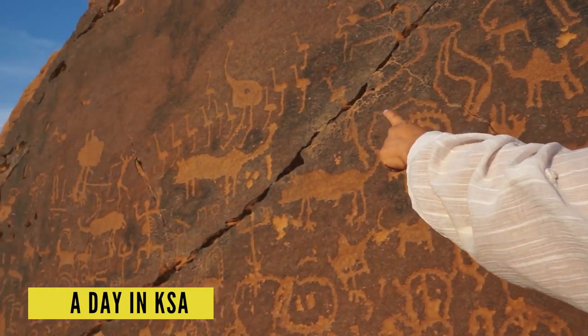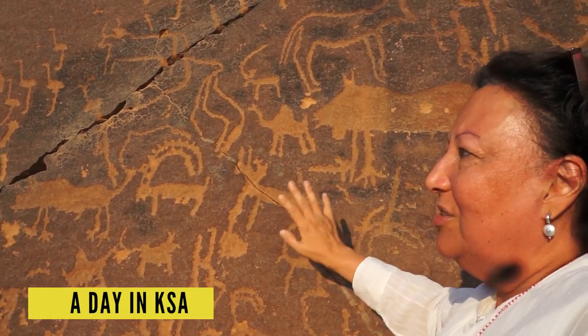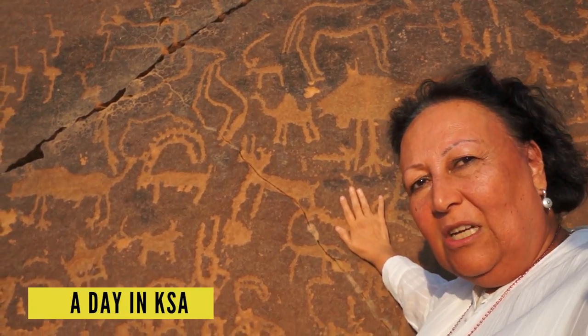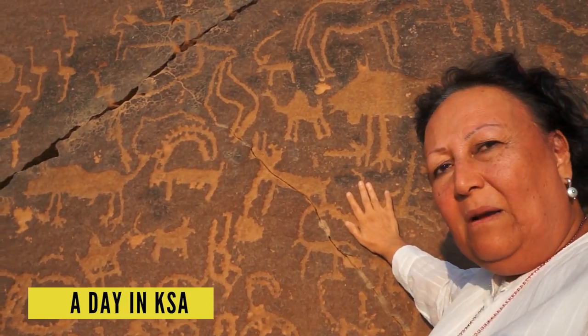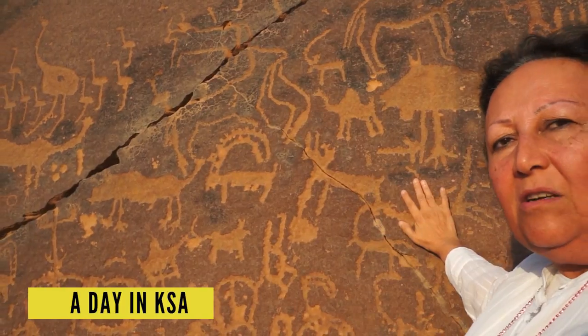It told us that in this area there are ostriches. Do you see the ostriches over there? Saudi Arabia is actually known to have many images in one rock, and we are the first country in the world to have all these images in one piece of rock. And this is very consistent in many parts of Saudi Arabia.